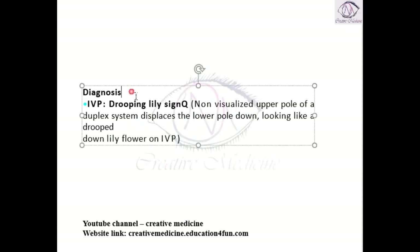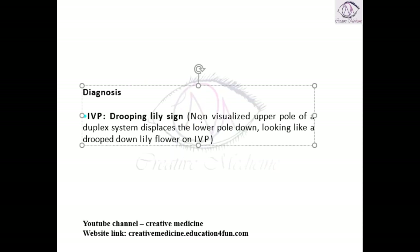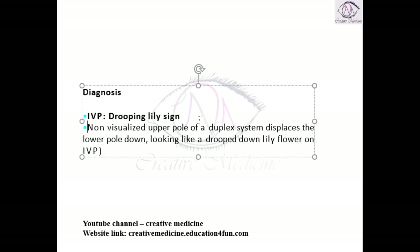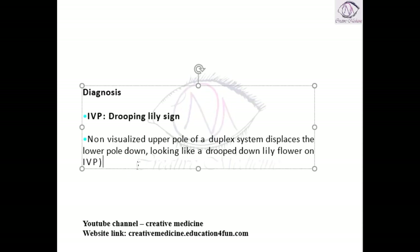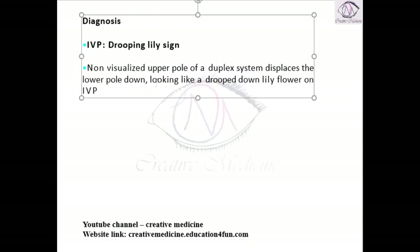For diagnosis, if you do an intravenous pyelography, you will see a sign called the drooping lily sign. This drooping lily sign occurs when the upper pole of the ureter displaces the lower pole of the ureter downward.